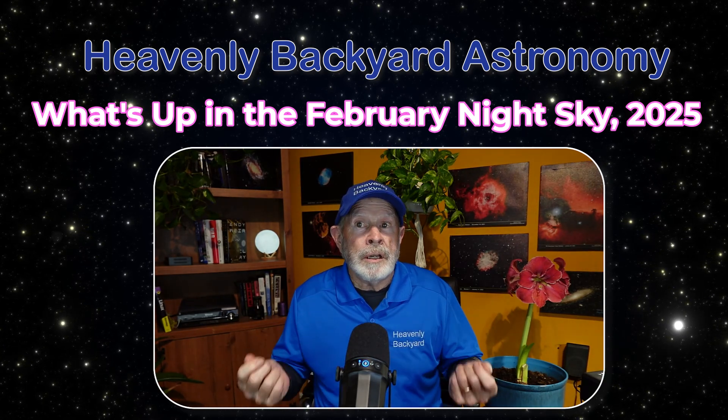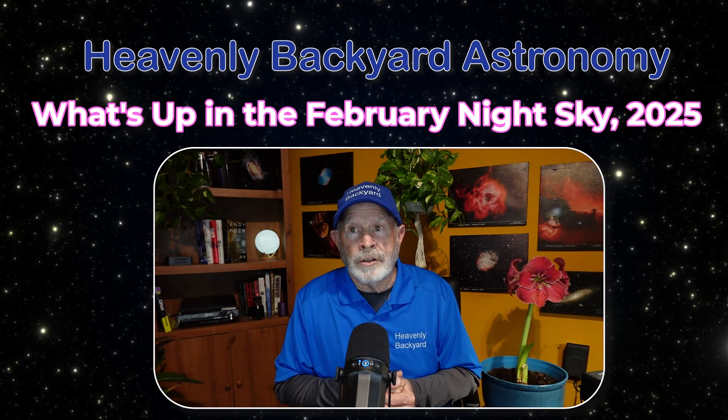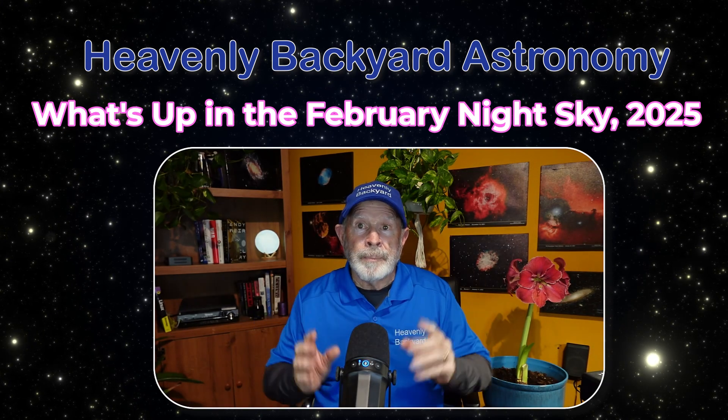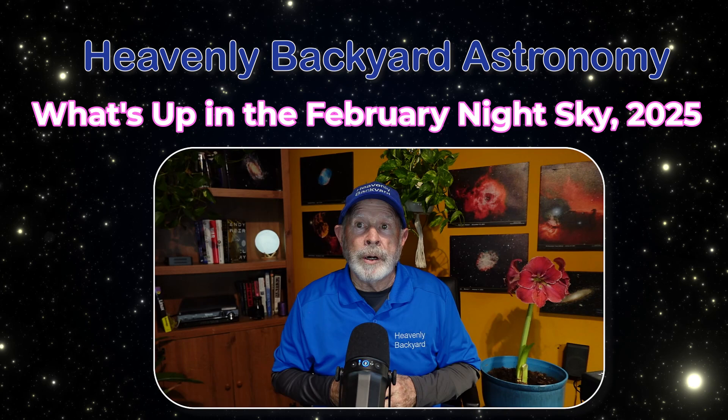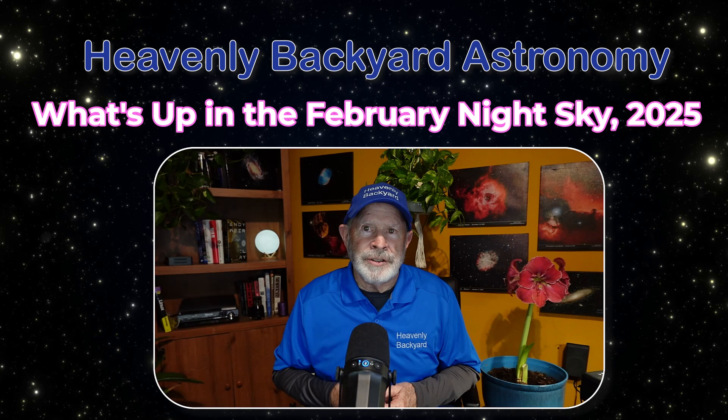You don't even need a telescope. You can just go outside and enjoy the view in the early evening sky. Just about the entire month of February, those planets will be up there. I'll guide you as to what planets are where and how you can see them. So what's up in the nighttime February sky of this year?